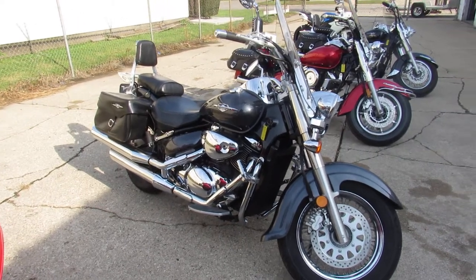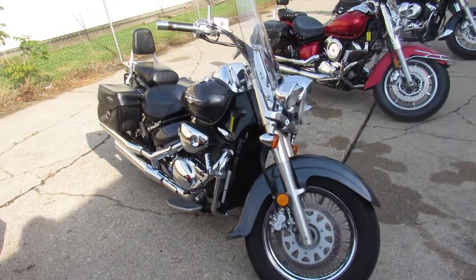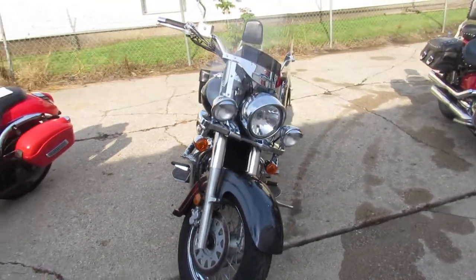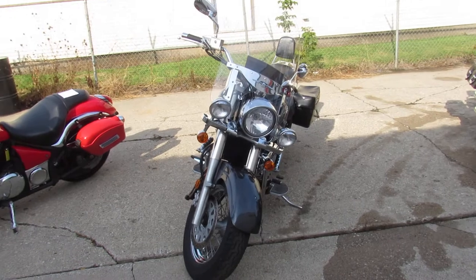Hey guys, approvalpowersports.com here doing some videos on some bikes we just got into the showroom. Check them out — we're getting them up on Facebook, YouTube, and the web page as soon as we can.